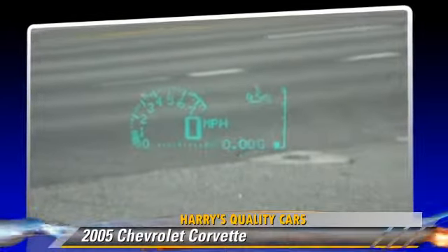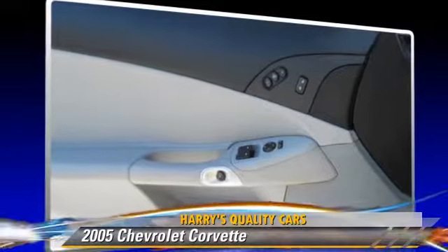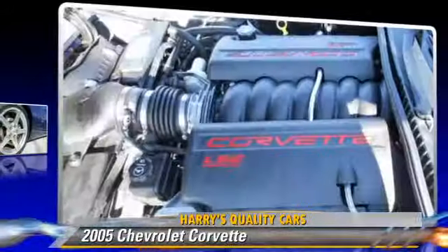Comfort and convenience features include leather seats, heated seats, and xenon headlights. Give us a call to schedule your test drive today.